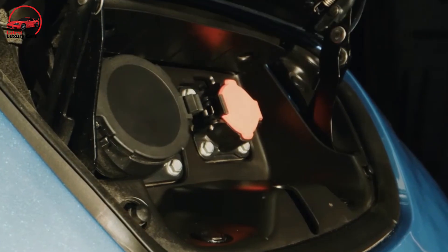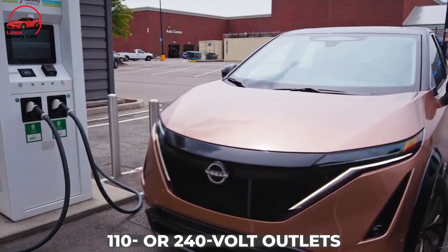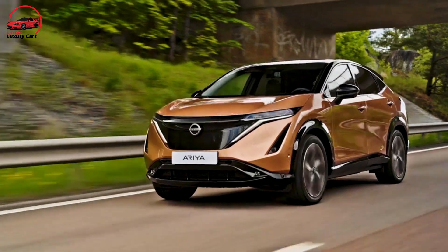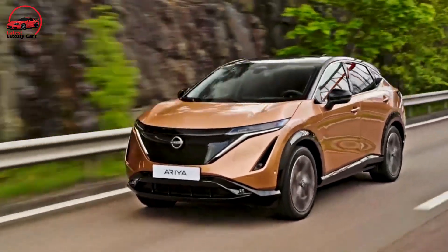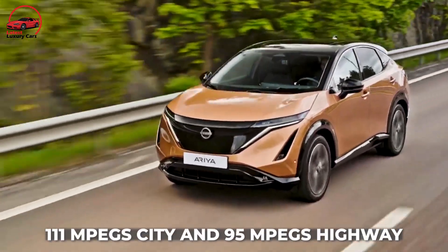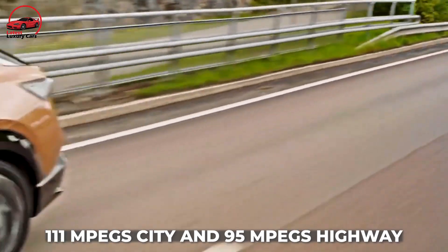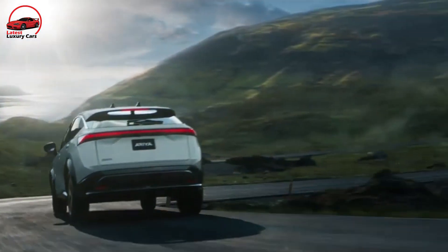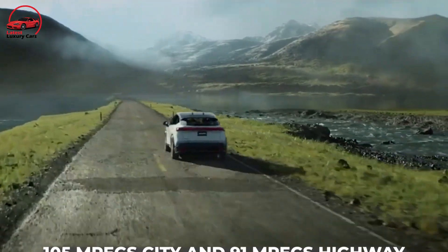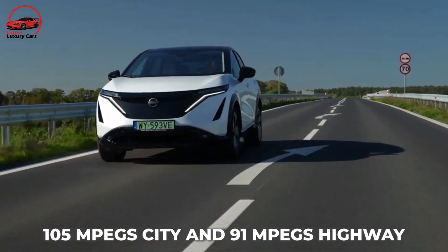The Ariya will be able to charge at home using 110 or 240-volt outlets, as well as at public charging stations and DC fast charging ports. The most fuel-efficient Ariya, according to the EPA, is the Venture Plus model, which gets 111 MPGe city and 95 MPGe highway. The Evolve Plus, Empower Plus, and Premier trims are rated for 105 MPGe city and 91 MPGe highway.